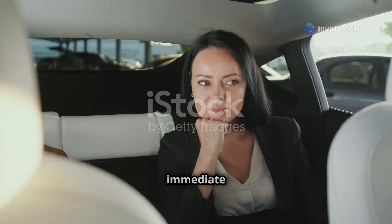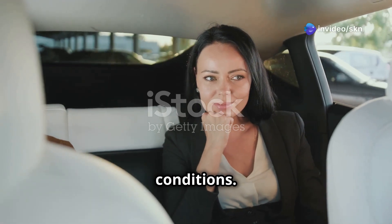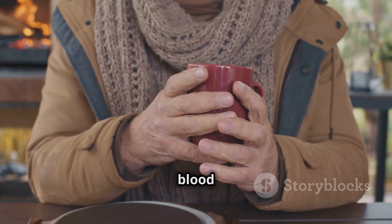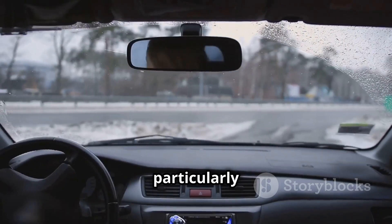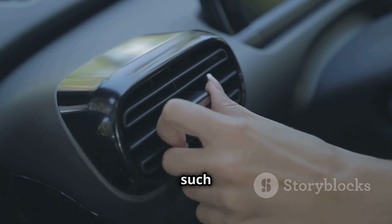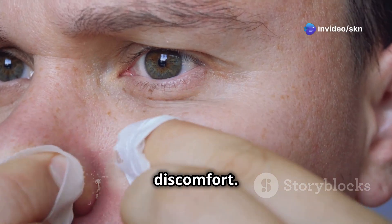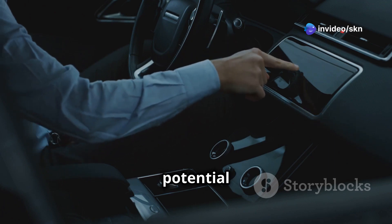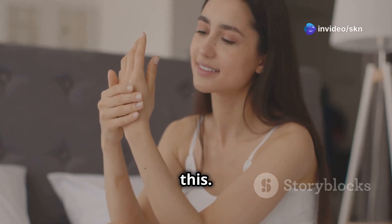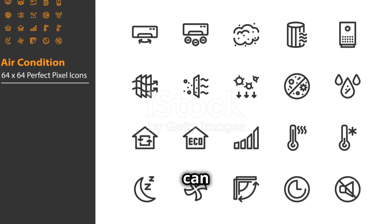Beyond the immediate comfort they provide, heated and ventilated seats offer potential health benefits, especially for individuals with specific health conditions. For those with poor circulation, heated seats can be a godsend — the gentle warmth helps to dilate blood vessels, improving blood flow and reducing stiffness in the extremities, particularly during cold weather. Ventilated seats can offer relief for individuals with skin conditions such as eczema or psoriasis, as the constant airflow keeps the skin cool and dry. However, some people find heated seats too drying on long drives, while others may find the airflow from ventilated seats too drafty or noisy — experimenting with settings can help find a comfortable balance.